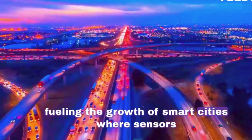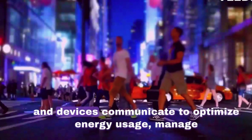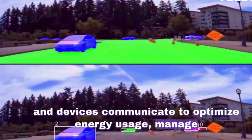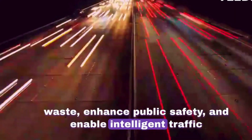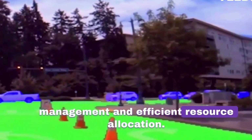5G fuels the growth of smart cities, where sensors and devices communicate to optimize energy usage, manage waste, enhance public safety, and enable intelligent traffic management and efficient resource allocation.